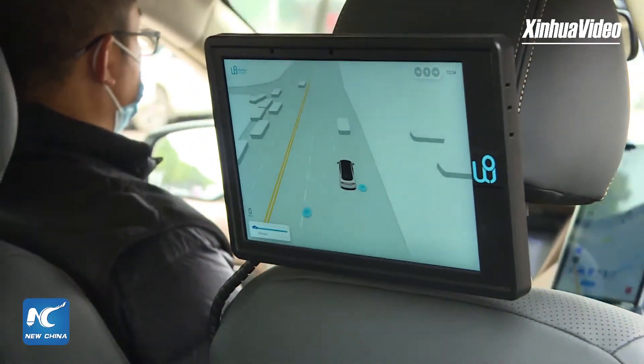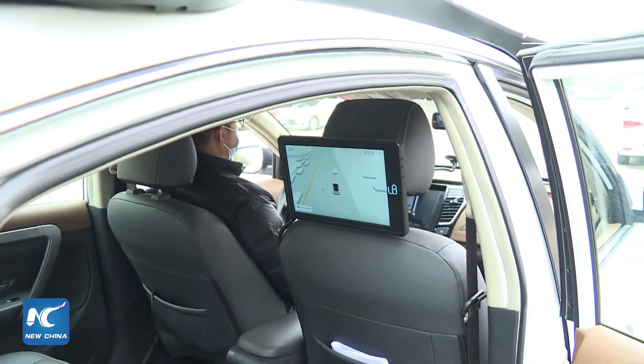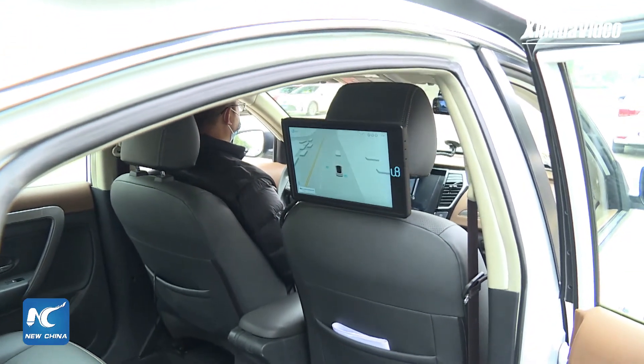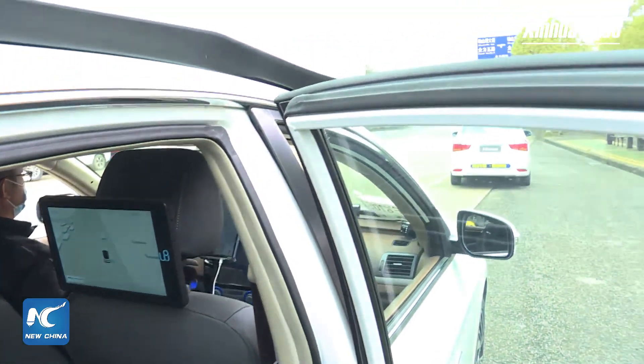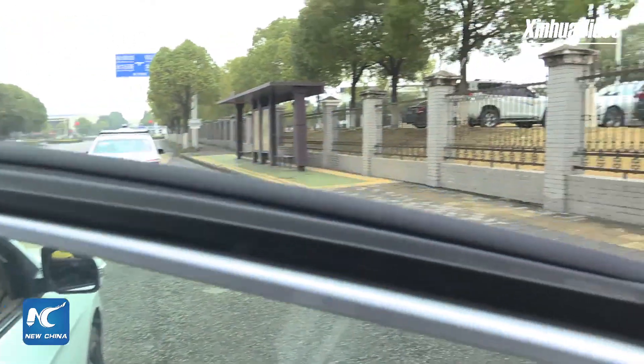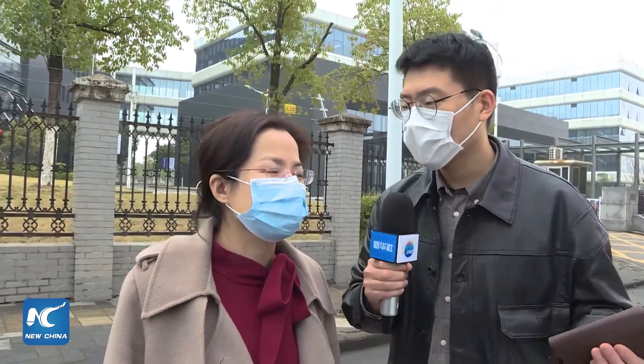The first thing for passengers is how to reserve a robot taxi. We launched a mobile app and you can just reserve a robot taxi through this app. It is very easy to operate, just like any other car-hailing app. If you have a smartphone, you can scan the QR code to reserve one.